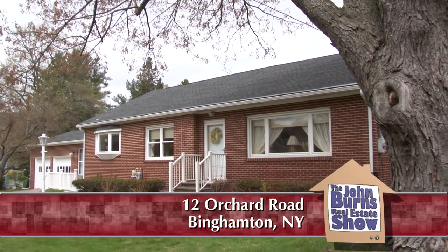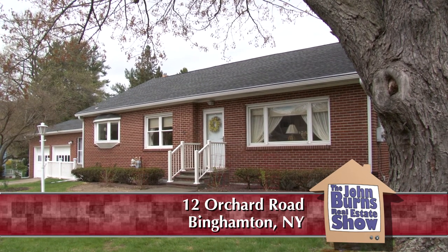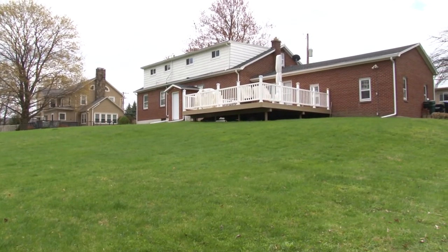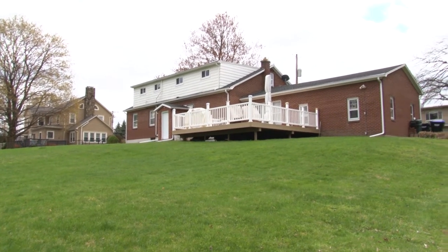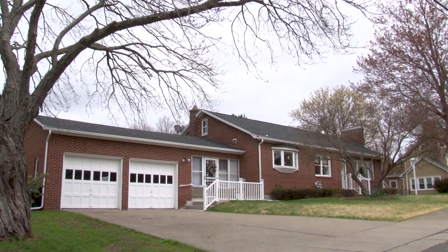This listing has a concrete driveway and a brick house. I love the Japanese maple tree in the front yard — it's not time for those leaves yet, but it's going to be great. This is a very versatile listing because there are in-law apartment opportunities that offer a lot for any structure of a family.